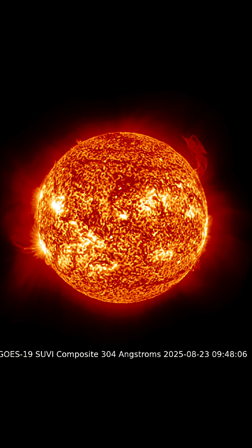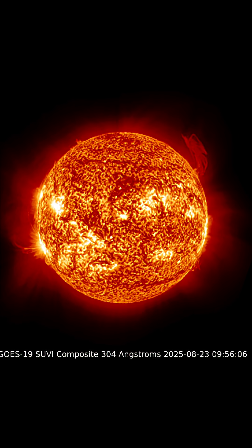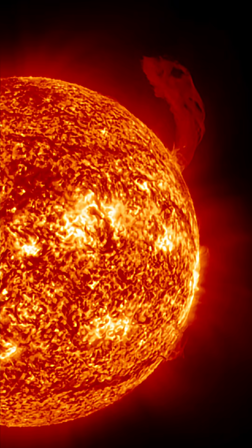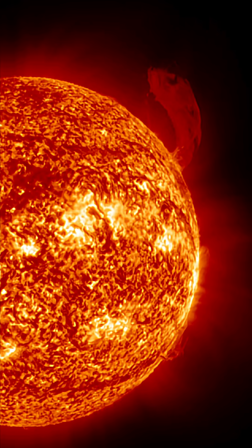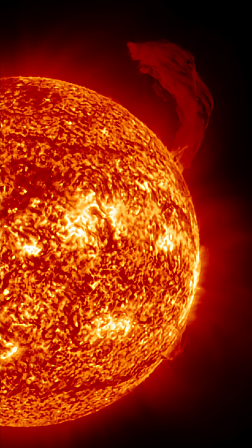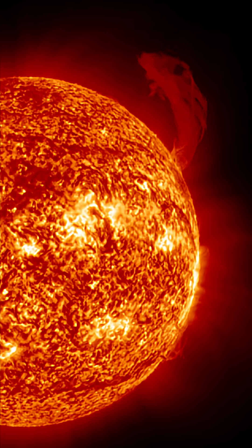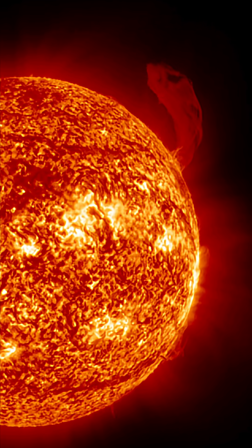Look at this plasma filament erecting from the northern hemisphere of our sun right now. This thing is monstrous. I've not seen anything like it before, and we've seen a lot of them recently — these massive plasma filaments taking out from the sun. For every action there is an equal and opposite reaction, and we're seeing this happen on our sun going through Solar Cycle 25.